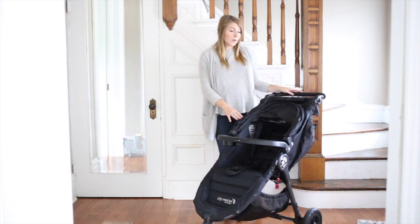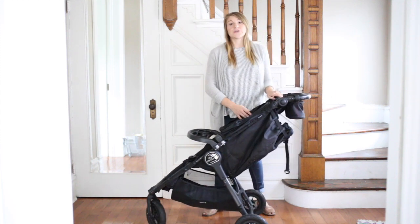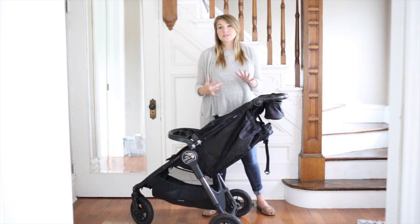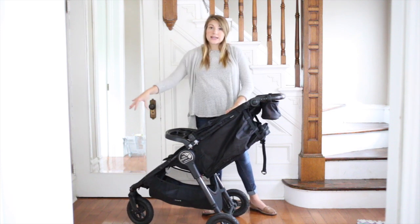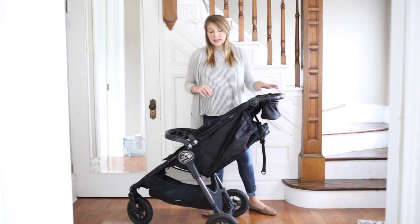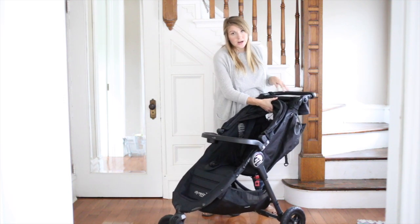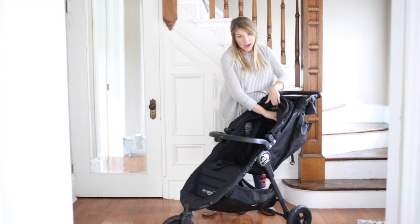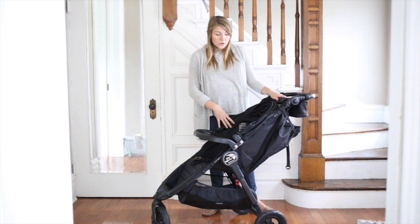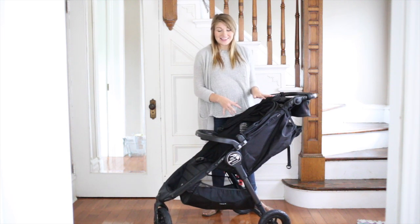The best thing about this stroller is that it lasts from very early on. You can use it starting at day one if you get a car seat attachment — you can lock your car seat in here and use it. It also has quite a bit of headroom, about 26 inches to the top, so an older toddler can use it very easily. Our two and a half year old fits comfortably in here and loves it.